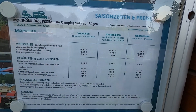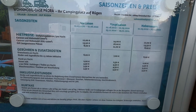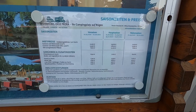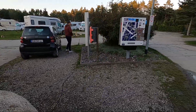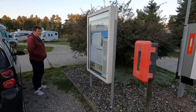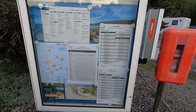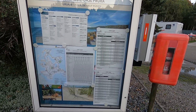On this list you can see all the prices for the various pitches. When booking at the ticket machine it is not shown, so after registering via the machine you should still go to the reception, as you also have to pay the Kurtaxe. You then receive your Kurgastkarte there, which gives you free bus rides, and the info board shows the bus timetables.